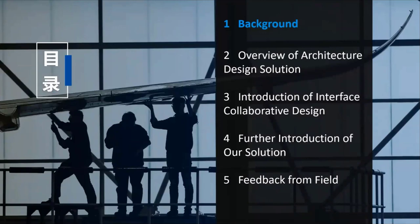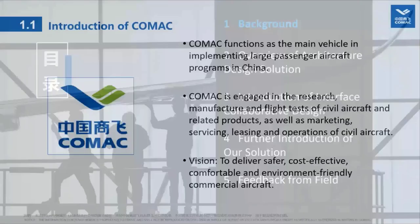Let's take a look at the first part: the background. COMAC is implementing large passenger aircraft programs in China. It's engaged in the research, manufacture, and flight tests of civil aircraft and related products. It also participates in marketing, servicing, leasing, and operations of civil aircraft, with the vision to deliver safer, cost-effective, comfortable, and environmentally friendly commercial aircraft. COMAC is mandated with the overall planning of trunk liner and regional jet programs and the industrialization of commercial aircraft in China.